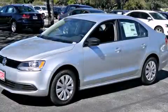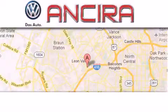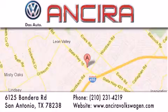Call or visit us right now and arrange your test drive today. Ansira Volkswagen is conveniently located at 6125 Bandera Road, just outside Loop 410. Come by and experience the Ansira Volkswagen difference today.